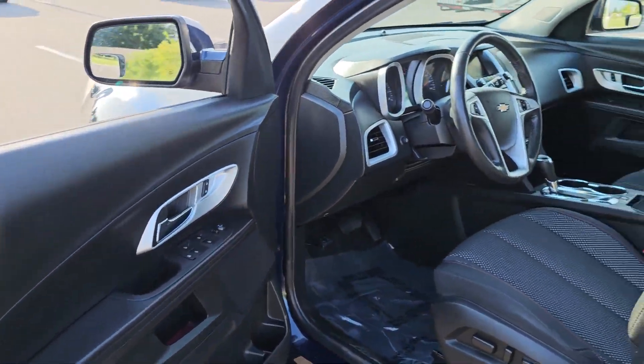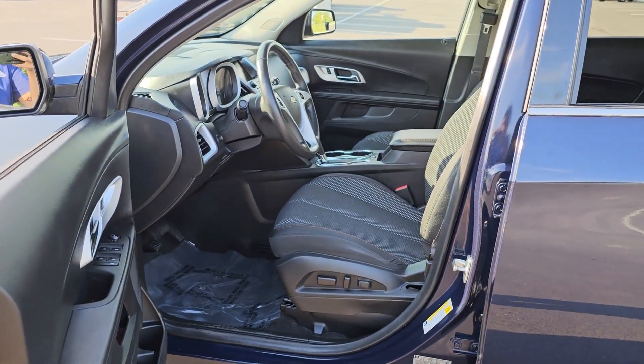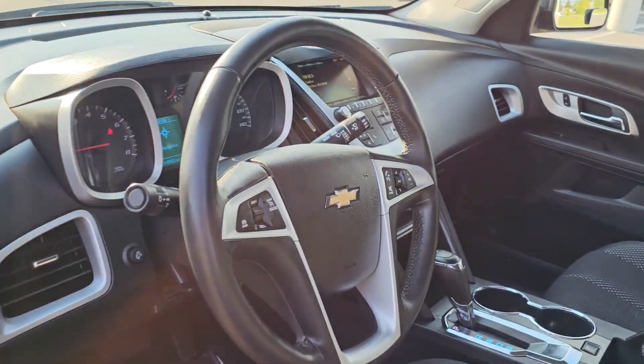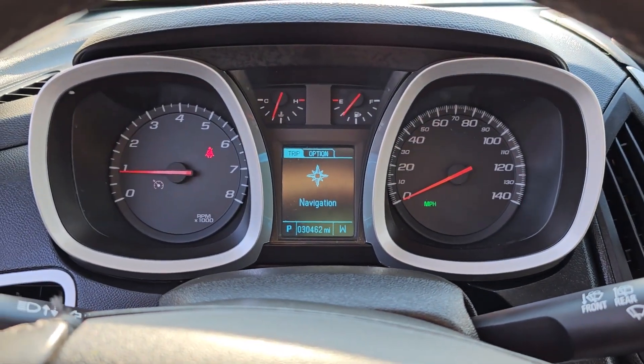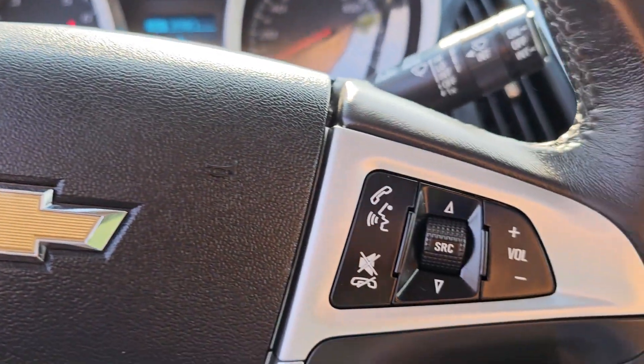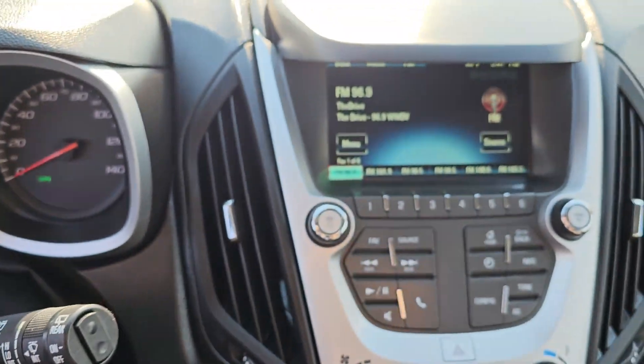The following are some of this vehicle's highlighted options: sun/moonroof, heated driver seat, keyless entry, remote engine start, premium sound system, heated mirrors, backup camera, satellite radio, aluminum wheels, and alarm.